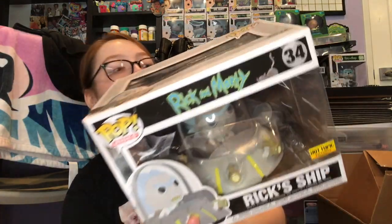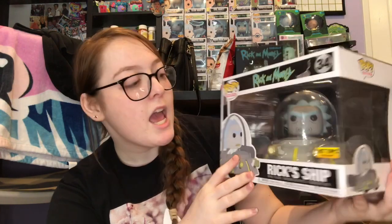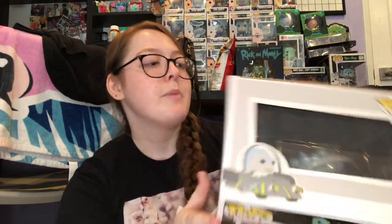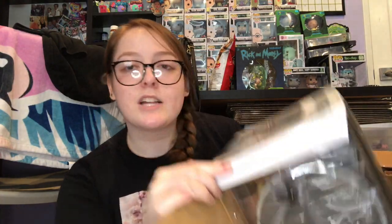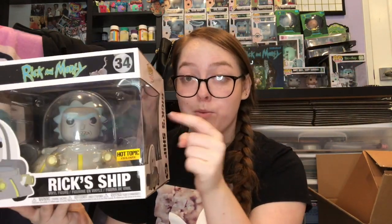One of my favorite ones from the set is this — it's the Rick's Ship pop ride. This was a Hot Topic exclusive but I found it on Mercari. The retail is actually $32.50 but I bought it for $30 shipped, which was a good deal. There are pictures of this opened on my Instagram. This pop is really freaking cool — on the bottom of the box it actually says 'keep summer safe,' which is pretty funny because that episode is iconic. I wish they did a pop rides with Rick and Morty inside the ship — that'd be so sick.